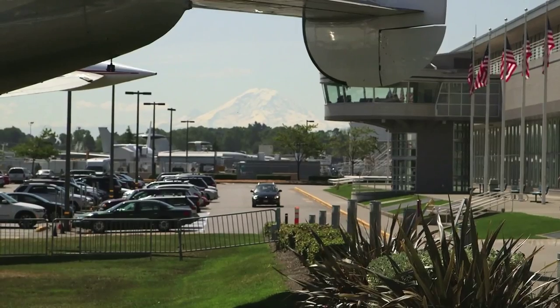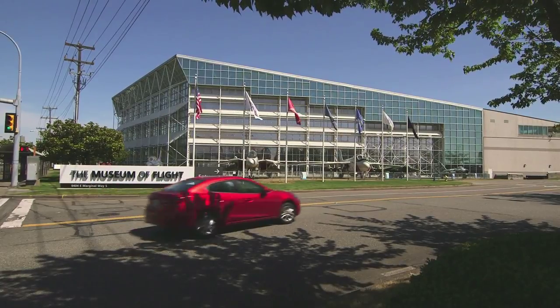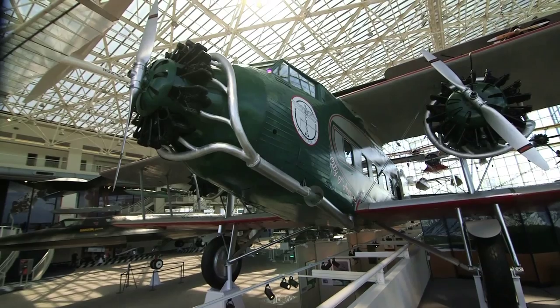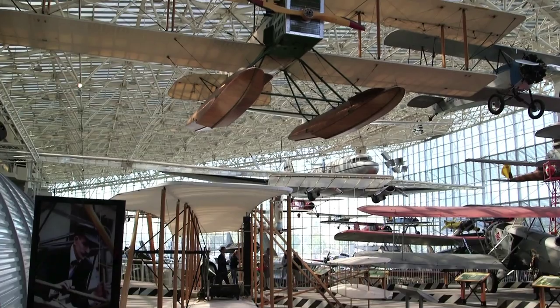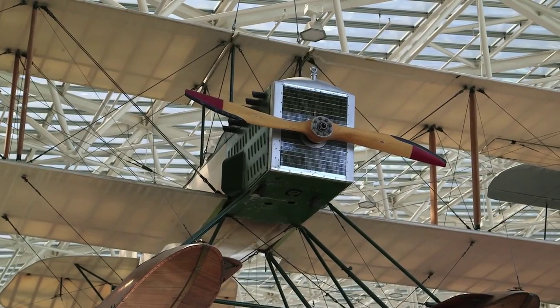Seattle, the capital city of Washington State, has an important place in the history of aviation. At the Museum of Flight, amongst the wide range of exhibits are several that have important significance, including the first ever Boeing aircraft, the B&W, reportedly flown by William Boeing himself in 1916.